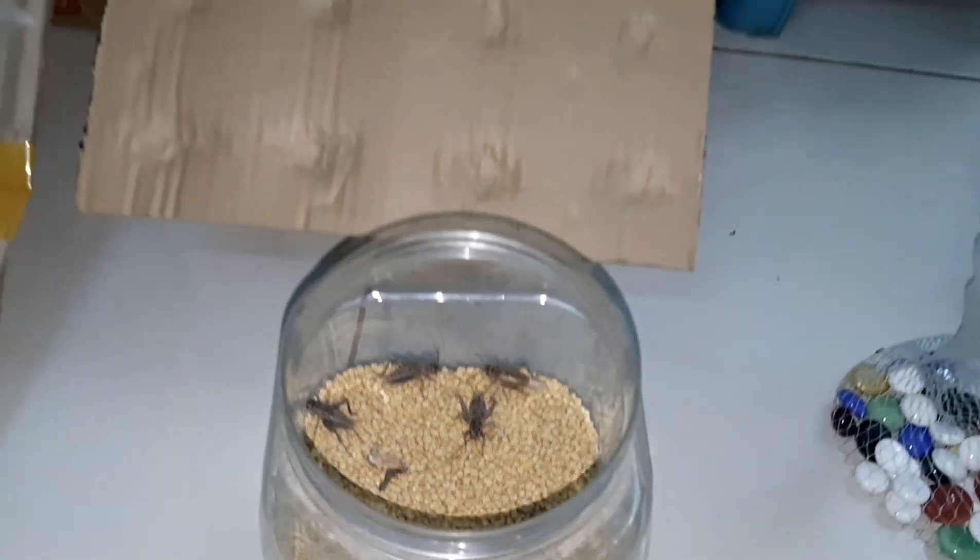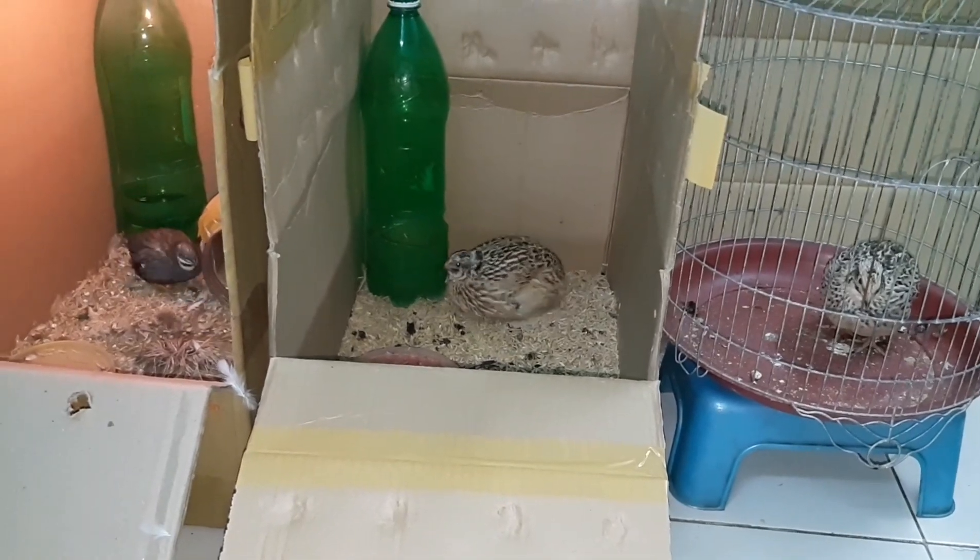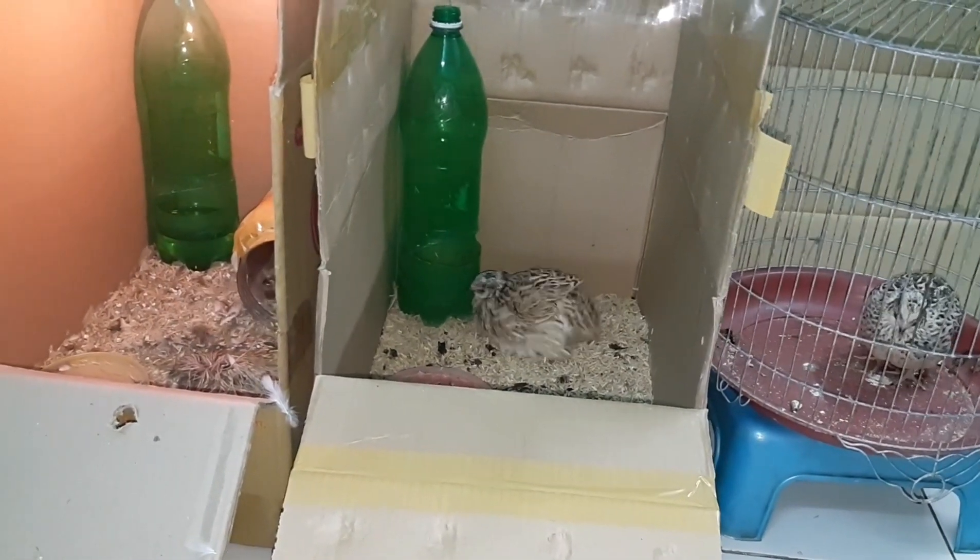Xin chào quý vị và các bạn, welcome back to my channel.